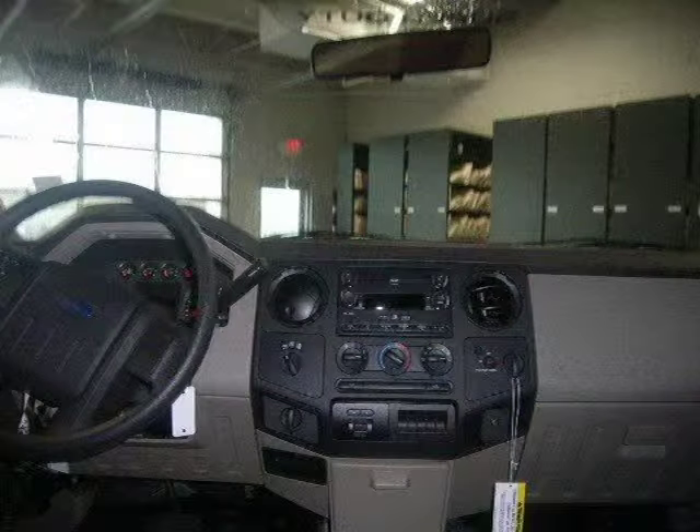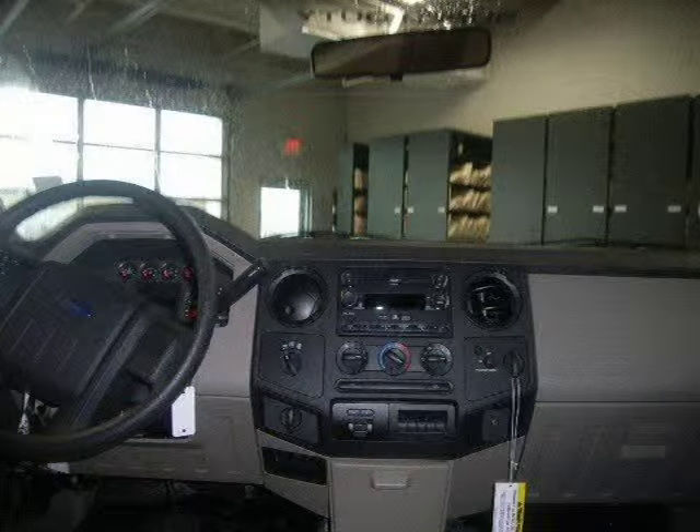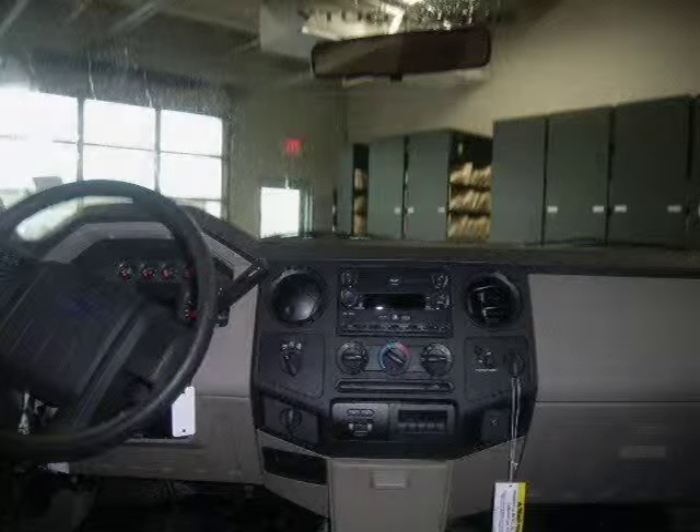This vehicle features alarm, keyless entry, power door locks, heated mirrors, power driver mirror, and many other features.